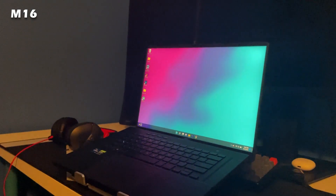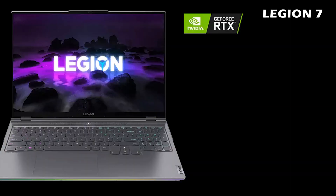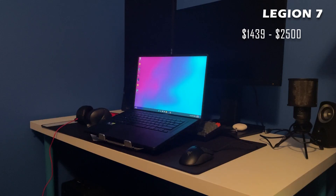The M16 starts at $1,499 and goes up to almost $2,000, and the Legion 7 starts at $1,439 and goes up to around $2,500.